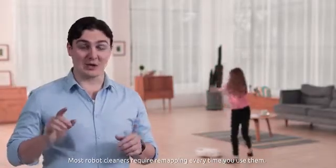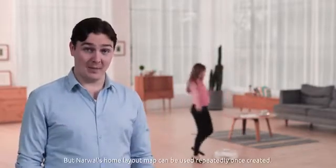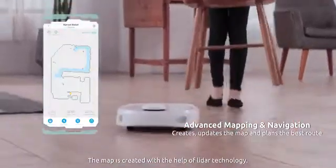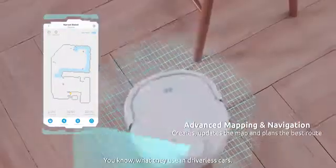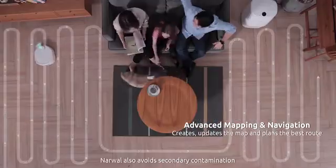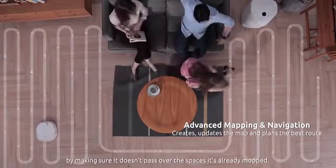Most robot cleaners require re-mapping every time you use them, but Narwhal's home layout map can be used repeatedly once created. The map is created with the help of LiDAR technology — what they use in driverless cars. Narwhal also avoids secondary contamination by making sure it doesn't pass over the spaces it's already mopped.